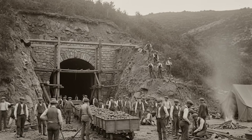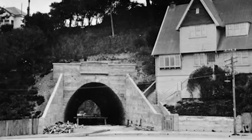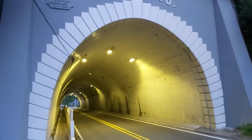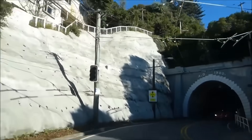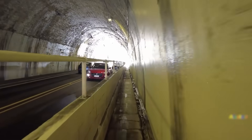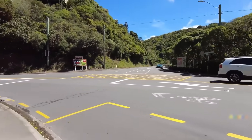His replacement, Thomas Slowy, also failed to finish the work. Finally, the local Karori Borough Council had to step in and complete the tunnel itself in 1900, years behind schedule. This wasn't just bad luck. The ground itself, a type of notoriously fractured and unstable rock called Greywacke, was sending a clear warning.